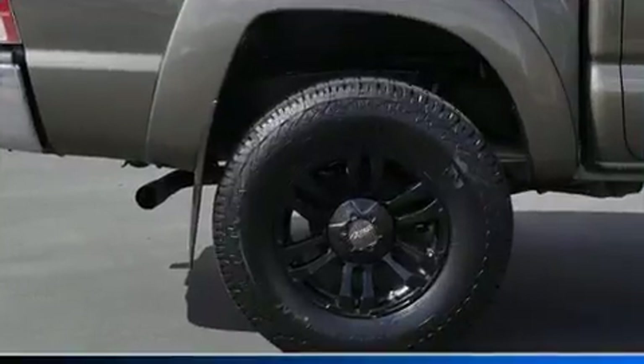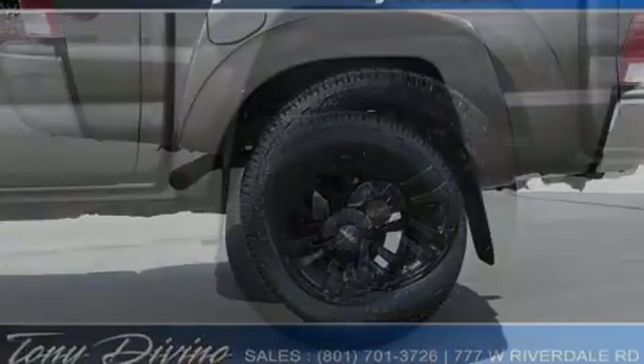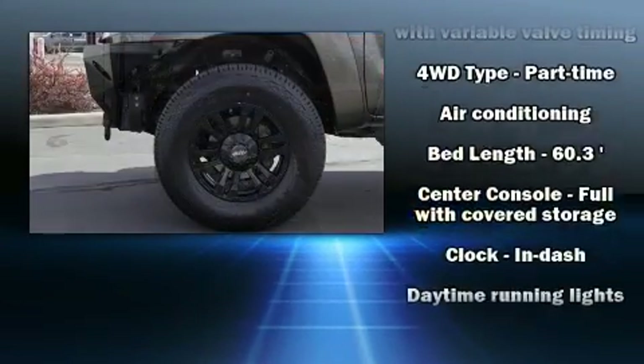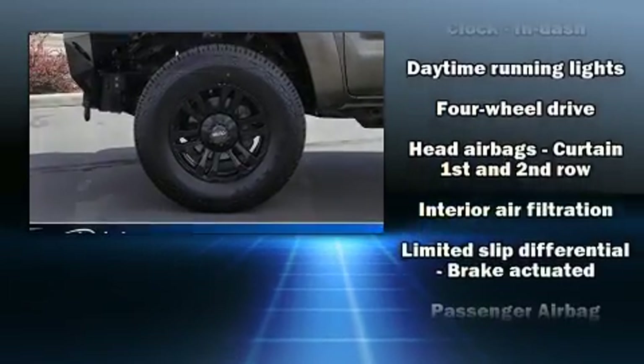Toyota ensures the safety and security of its passengers with equipment such as dual front impact airbags with occupant sensing airbag, head curtain airbags, traction control, brake assist, and ABS brakes.